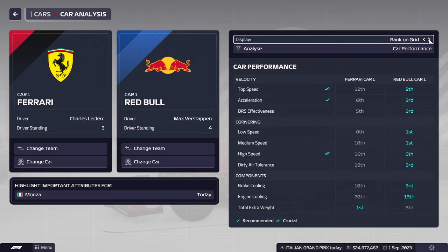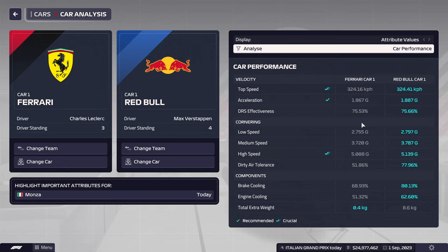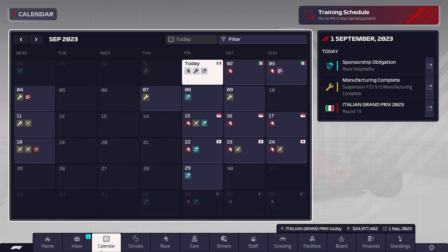Now we take a look at the car analysis compared to the Red Bull. We're still lacking, but we are closer in top speed. We are a little bit further behind in medium/high speed, but even then we are a decent chunk behind here. It's going to be interesting to see how this turns out. We're close now in top speed and can almost rival them. So hopefully over the next few weeks, we're going to get upgrades, and hopefully these upgrades can prove to be key.